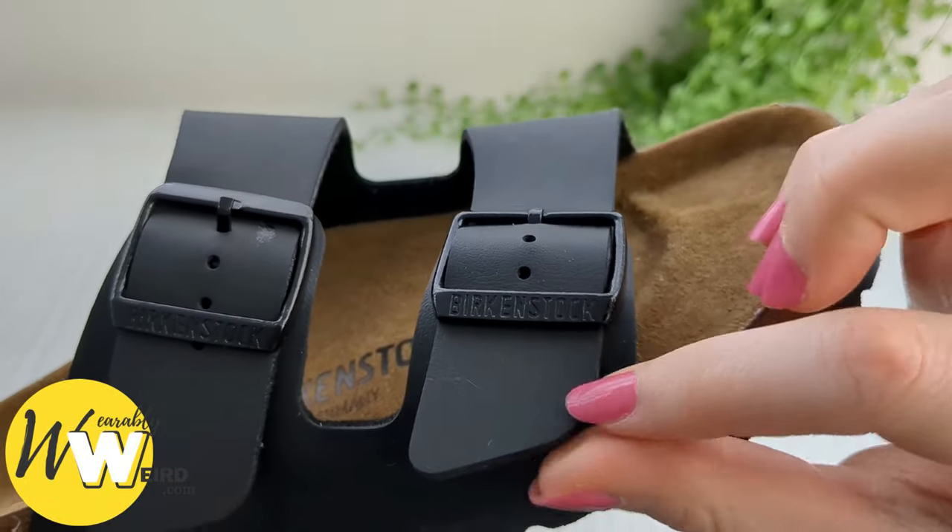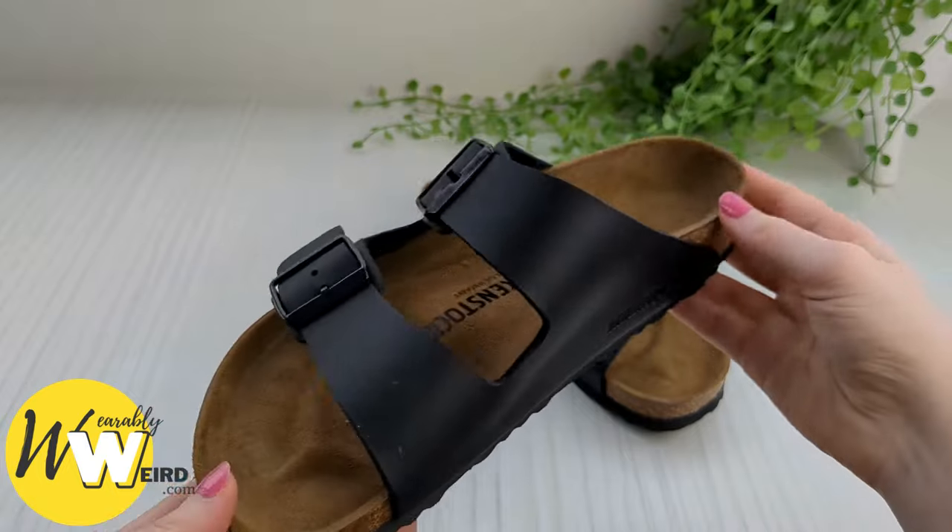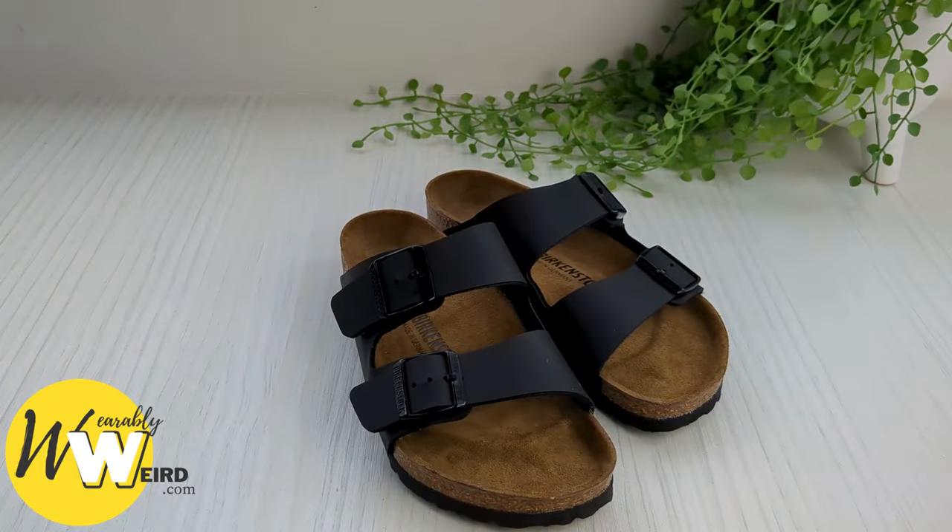Don't forget to check out the size conversion charts linked in the description. If you found the info in this video helpful, please hit the like button to help it reach more people. Thank you.